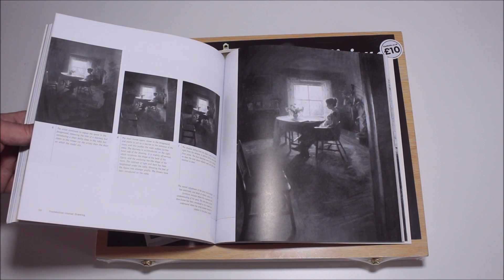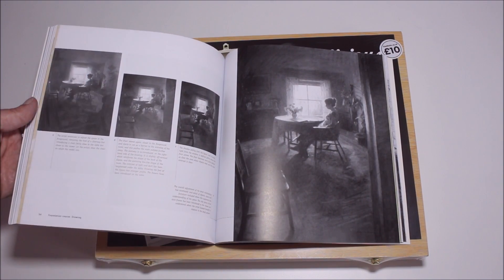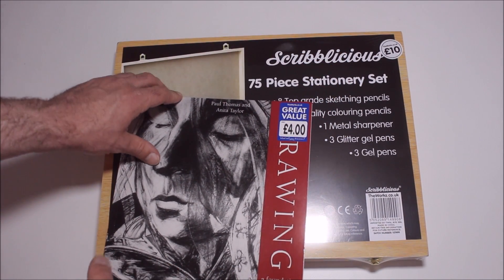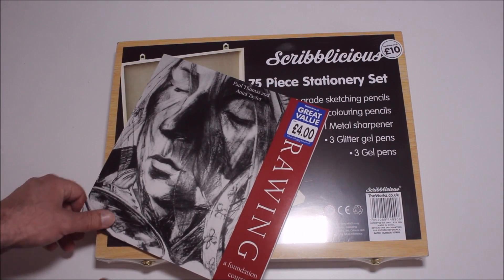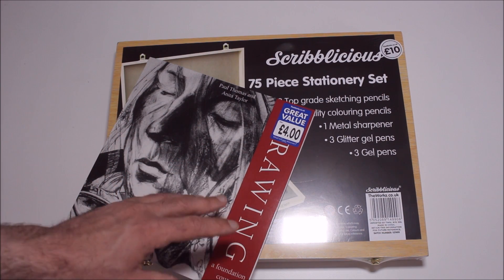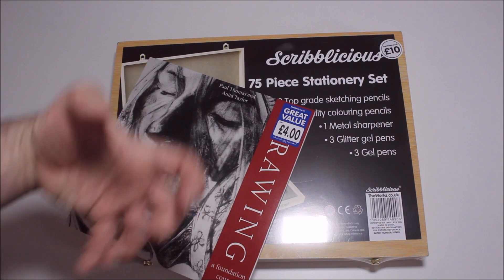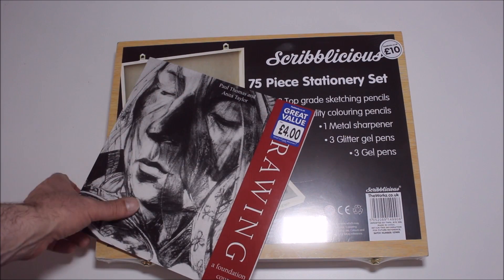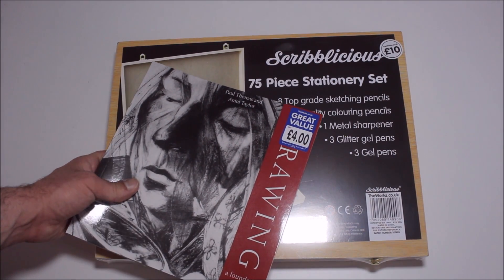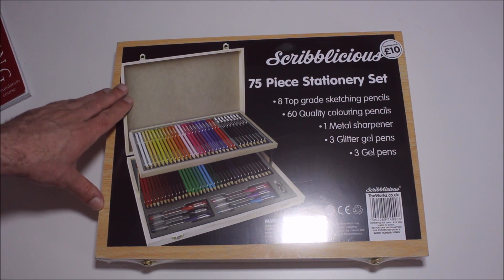It's absolutely flabbergasting in many regards and makes me think: I wish I could actually draw this well now. But it's only with time and practice that I would actually get anywhere near this good. This particular book is by Paul Thomas and Anita Taylor — it's a drawing and foundation course. Just from what little I've read through so far, that was enough to convince me to buy it outright because it looked exactly like what I myself would need in order to get better at what I'm trying to do. This is what happens when you do these things unscripted and just off the spur of the moment, which is what I do.